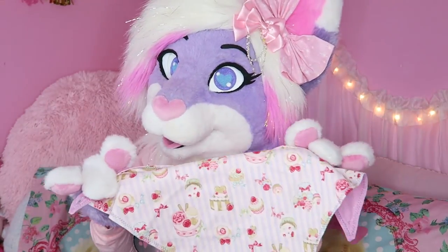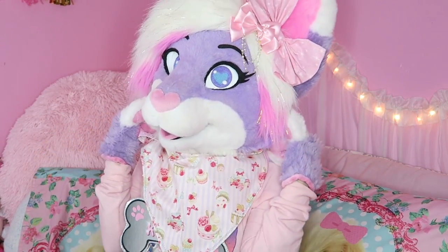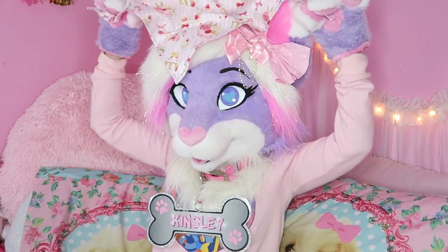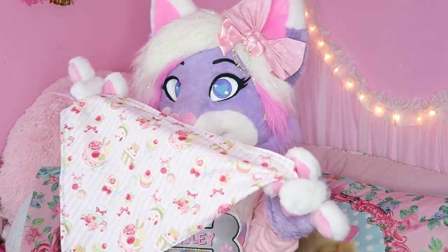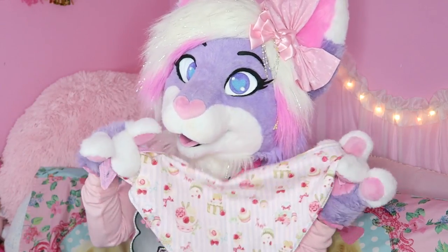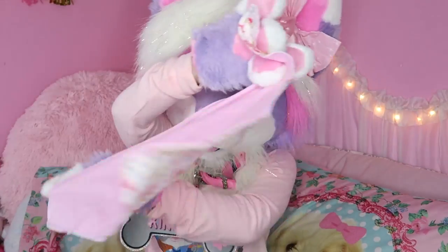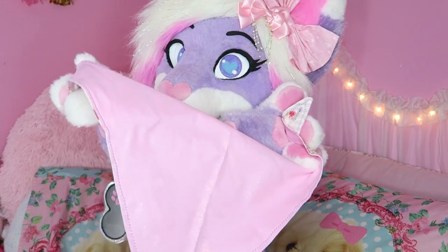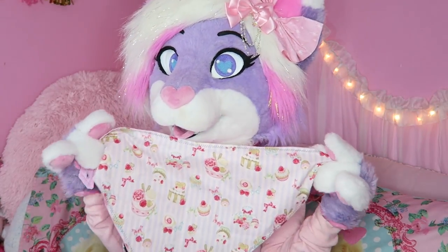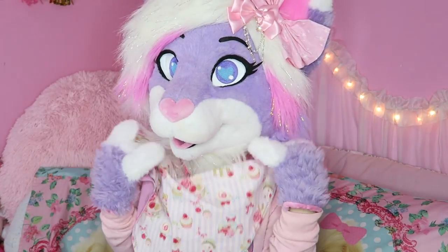Next up we have bandanas — these are special fursuit bandanas. They are made much bigger than regular bandanas, so they will for sure fit around your neck. You can also tie them around your ears depending on the size of your suit. This one was made for me by my friend Quibbles — I will link her YouTube channel down below. She was super kind to make me this adorable bandana. It is double-sided, so it is kind of glittery and pink on the back, and it has these adorable sweets on the front. So thank you again, Quibbles — it's such a cute accessory and I love wearing it.